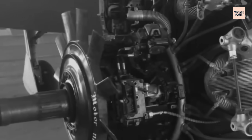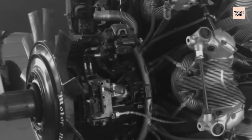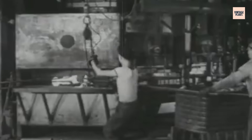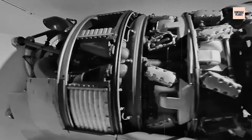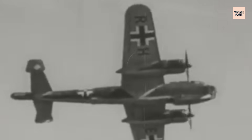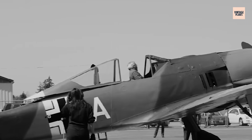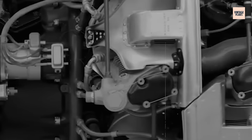Inside the BMW 801's aluminum heart lay technology so advanced that captured examples baffled Allied engineers for months. The Kommandogerät wasn't just an engine controller — it was mechanical artificial intelligence decades ahead of its time. This device, roughly the size of a briefcase, contained over 80 individual components working in perfect harmony: hydraulic servos, mechanical computers, and feedback systems that monitored everything from manifold pressure to cylinder head temperature. When a pilot pushed the throttle forward, the Kommandogerät instantly calculated the optimal fuel mixture, ignition timing, and supercharger boost for maximum power without engine damage.